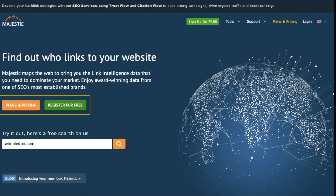As you will learn from this Majestic SEO review, the sheer size of this software's database means that it produces better results than most backlink checking tools.